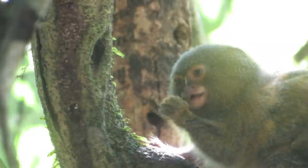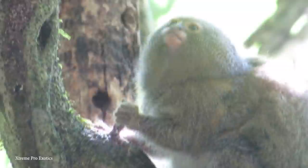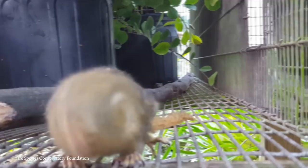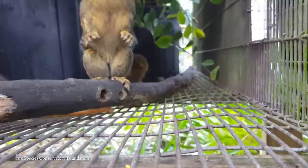Having evolved for a lifetime spent almost entirely in trees, they've developed traits like the ability to rotate their heads more than 180 degrees, extremely sharp nails that allow them to firmly grip wood, and specialized teeth that enable them to chew into tree bark to feed on sap and the insects attracted to the gum produced. They have a highly developed communication system, with trills and calls to signal food sources and warn of approaching dangers.